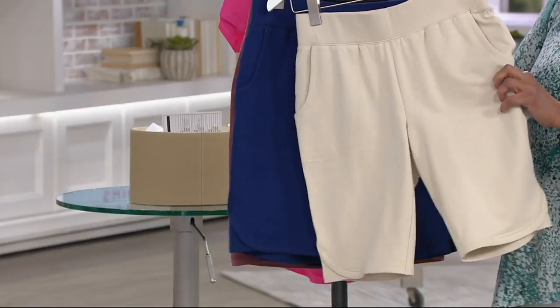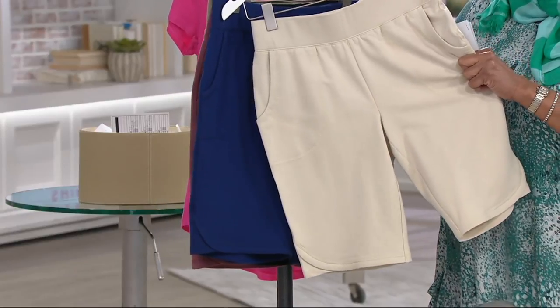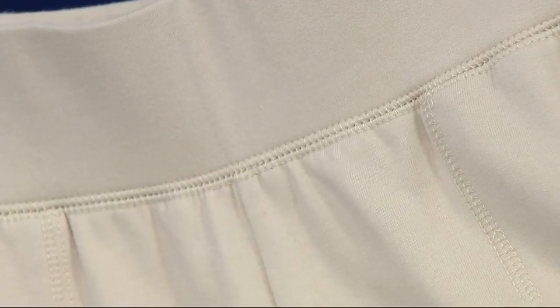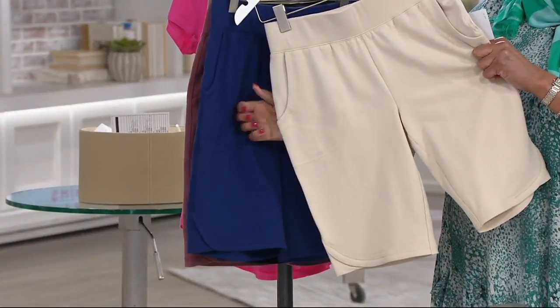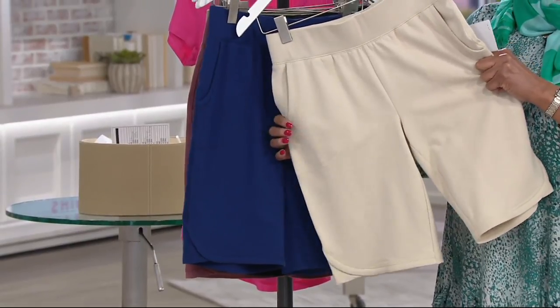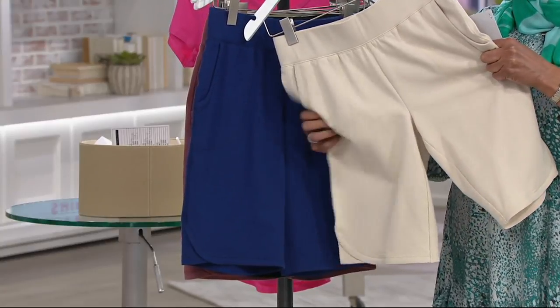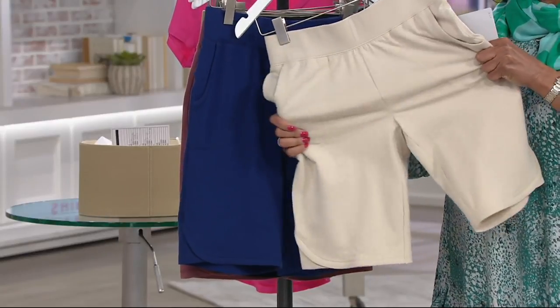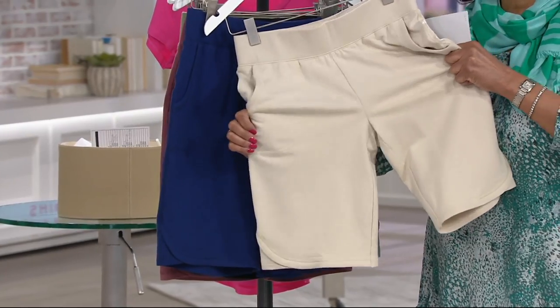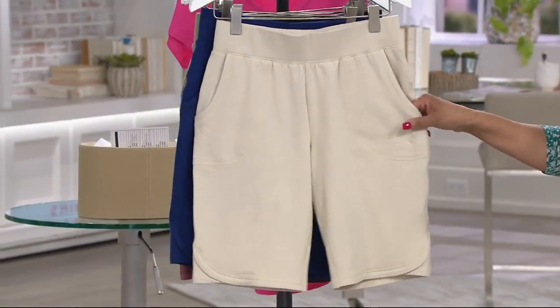I want to start with the fabrication. This is French Terry. These shorts are from the Denim & Company active line, which is all about pieces for a busy lifestyle — whether you're doing active pursuits, walking around your neighborhood, golfing, or playing with your kids and grandkids. French Terry means they are 95% cotton with 5% spandex. The stretch that you love is there, and the softness and breathability that you want is there.